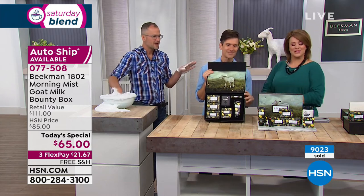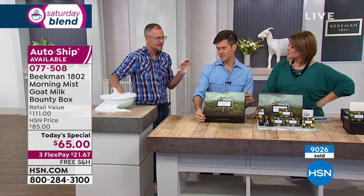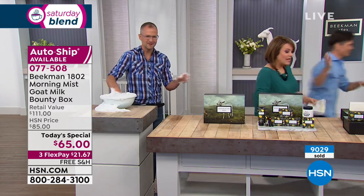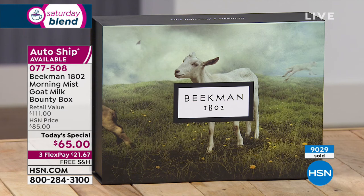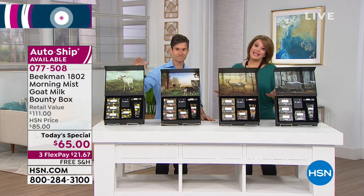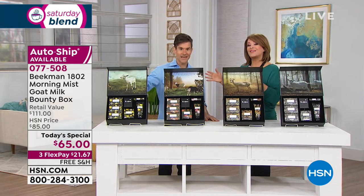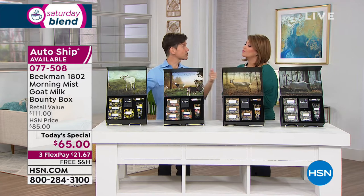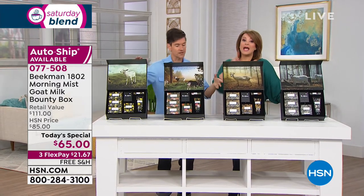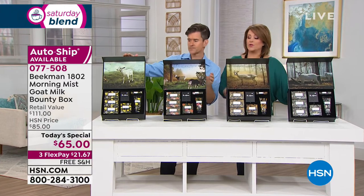Remember, the only way you can get these next shipments, these fragrances, these products, and each brand new seasonal box is by signing up for auto ship. That's why so many of you are saying yes today — the savings are there. It really is a head-to-toe box of their number one sellers. You don't have to pay until they ship, so you're not paying for all four right now. You only pay each season when it ships, and you can cancel at any time.